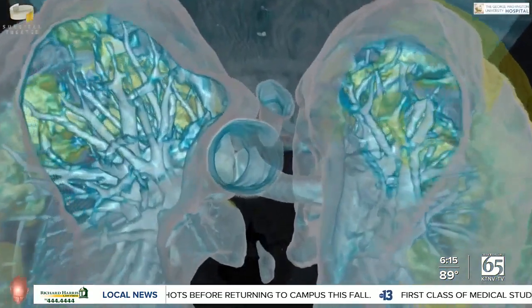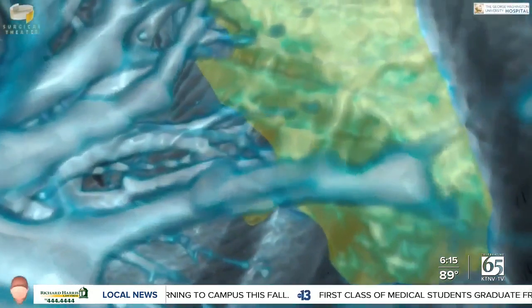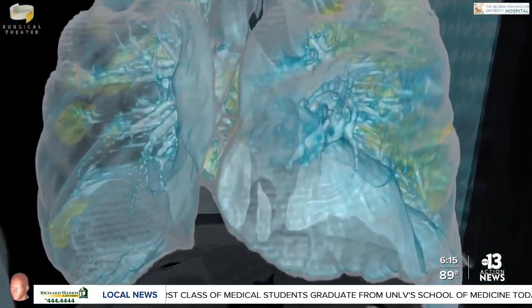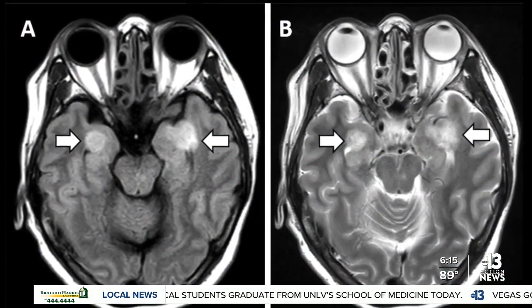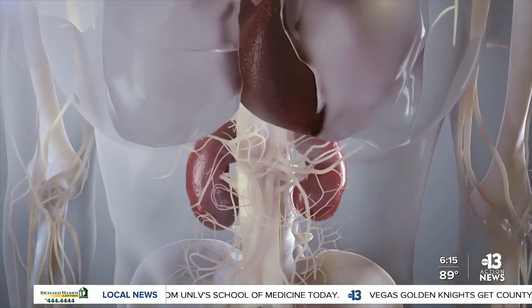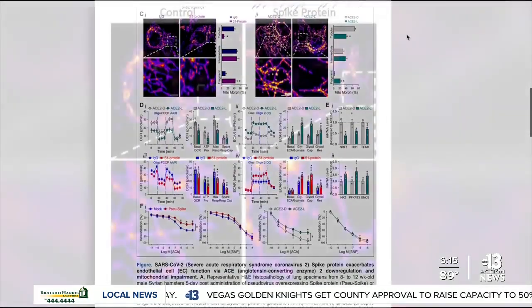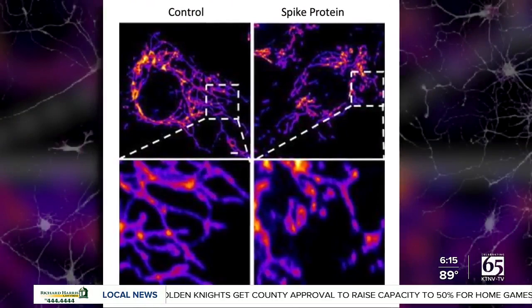New research from a team of San Diego scientists is helping explain why the coronavirus can cause complications really across the body. We often think of COVID-19 as a lung disease, but from the start of the pandemic, doctors have noticed patients with strange symptoms from brain damage to swollen toes to heart complications and kidney failure. Now new research from the Salk Institute is helping explain why from the cellular level.